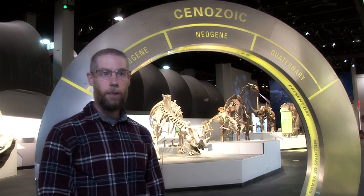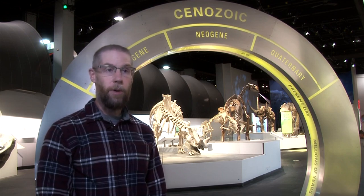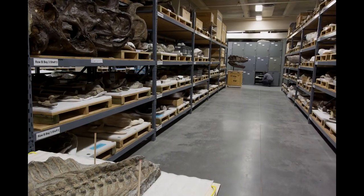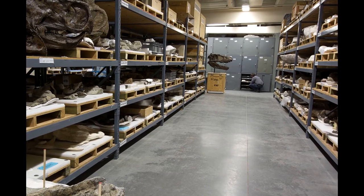My name is Craig Scott. I'm the Director of Preservation and Research at the Royal Tyrrell Museum of Paleontology. I oversee the various aspects of the Preservation and Research Program, which includes the preparation lab where fossils are prepared, our collections facility where our fossils are stored, and all of the scientific research that goes on at the museum.